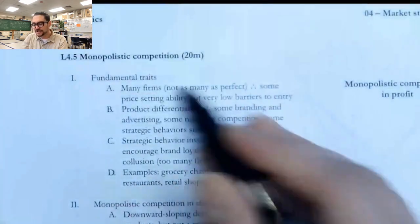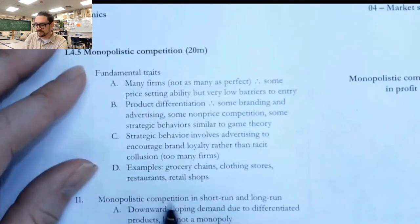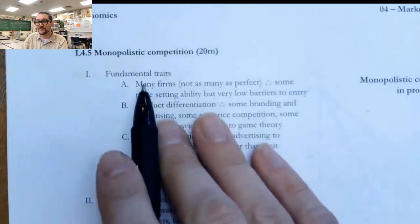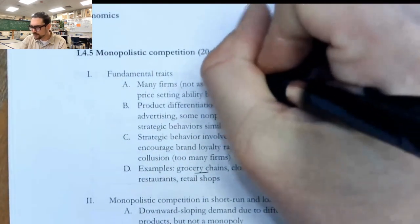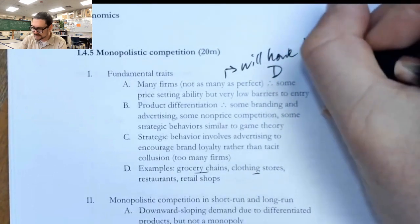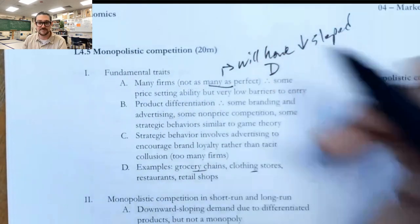The first section here is just outlining some of the basic traits of monopolistic competition. As a quick reminder, this includes things like grocery stores, clothing stores, restaurants, stores like Walmart or Target. Most of these companies operate in monopolistically competitive markets — markets where there's a lot of firms, but not so many that they're perfectly competitive. And so they will have a downward sloping demand curve.